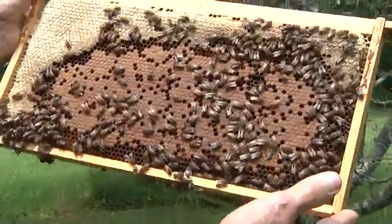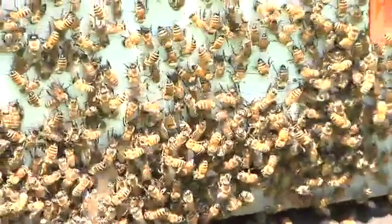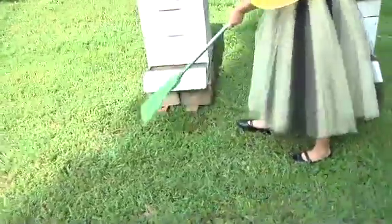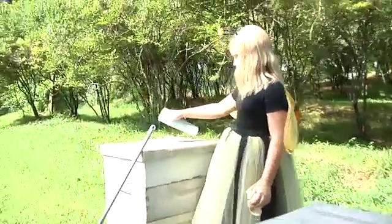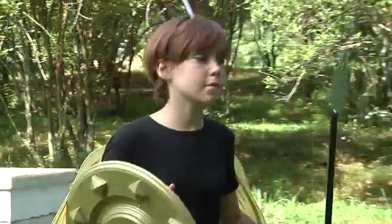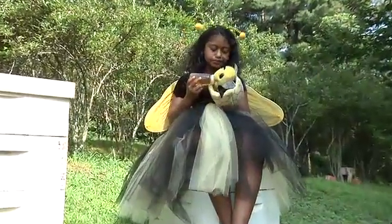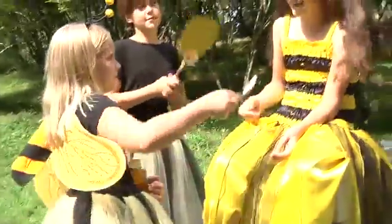Worker bees are female bees that do all the work in the hive. They are the smallest bee and a hive can consist of 50,000 to 80,000 workers. When they are first born, because they are not strong enough to fly, they work within the hive. Their first job is to be a cleaner bee, cleaning the entire beehive from top to bottom each day. Other worker bees defend the beehive, protecting the colony from anyone who does not belong. Young bees or larvae must be fed, and some worker bees become nurse bees feeding their young baby bees. They also feed the queen bee and the drone bees.